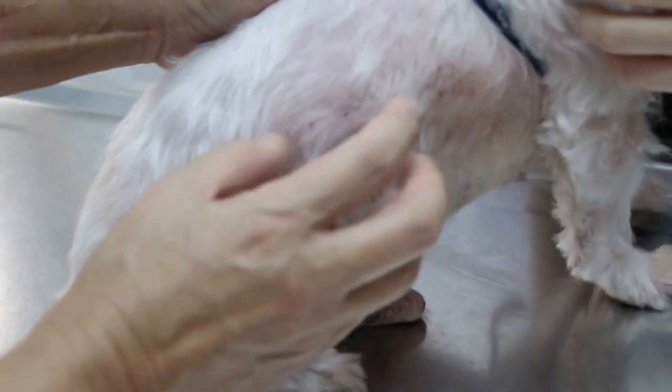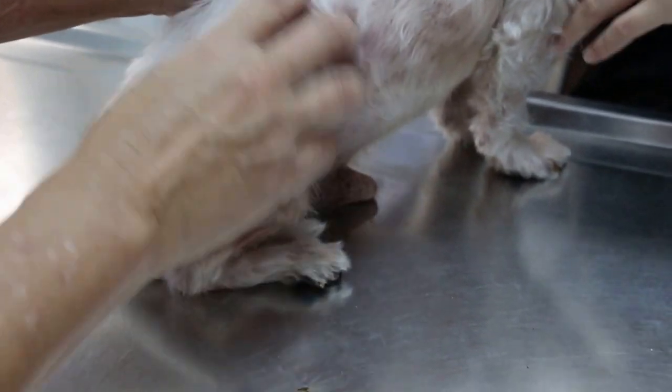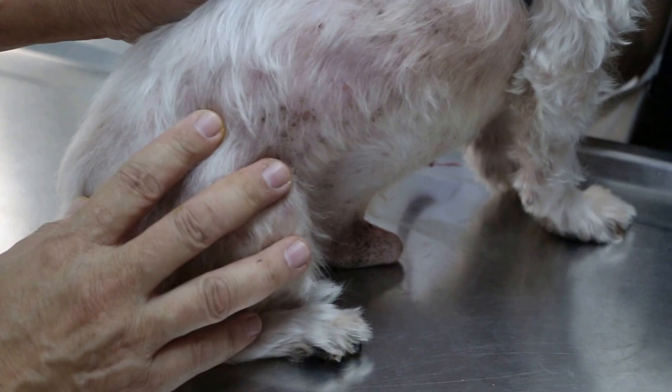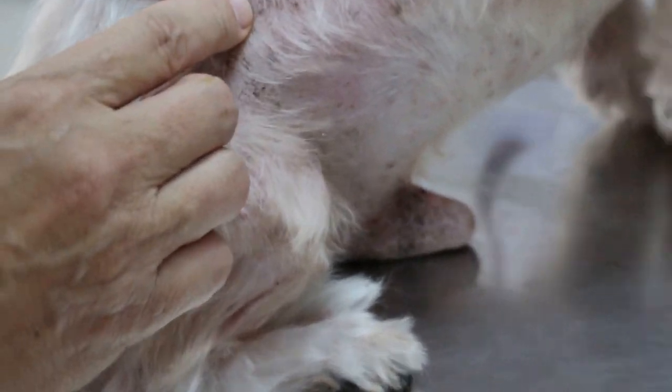In some dogs when they have ear irritation or ear pain, they also bite the flank. Does he bite the flank? Yes, he does. So these are the cases whereby they traumatize their own skin. Over the last three months the drug effect has worn off, so the bacteria came back. You can see these are the black bacterial spots.